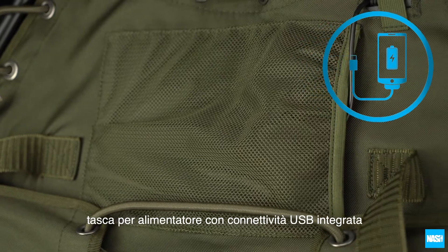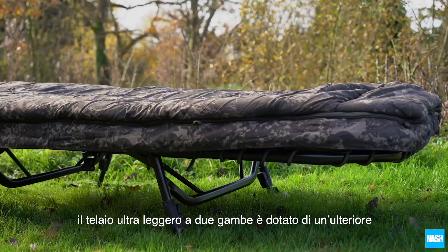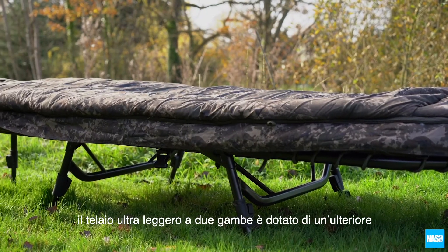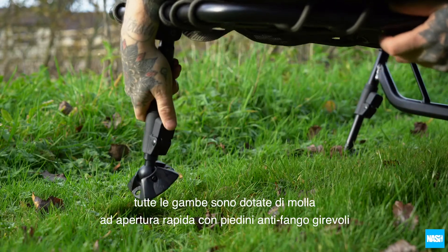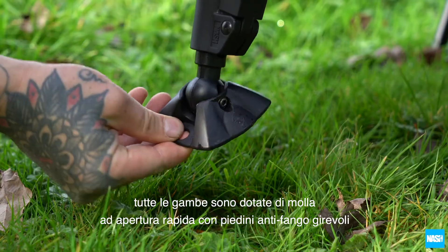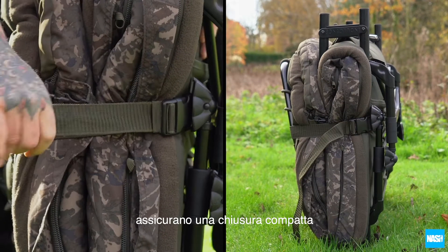A power pack pocket and integral USB connectivity keeps phones or tablets charged. The two-legged ultralight frame features an additional single support leg behind the head section. All feature one-touch spring-loaded adjustment and swivel mud feet. Enlarged hinges and twin compression straps ensure flat transport pack-down.